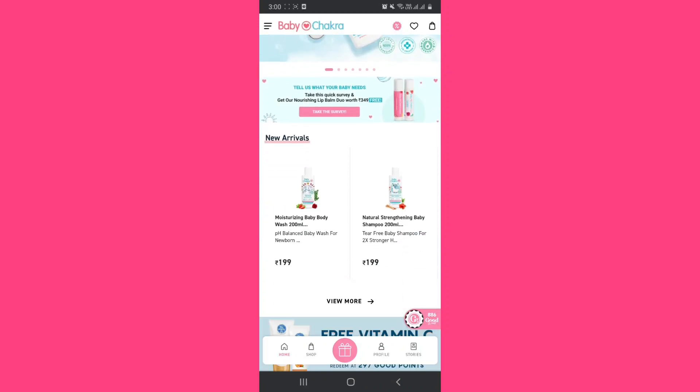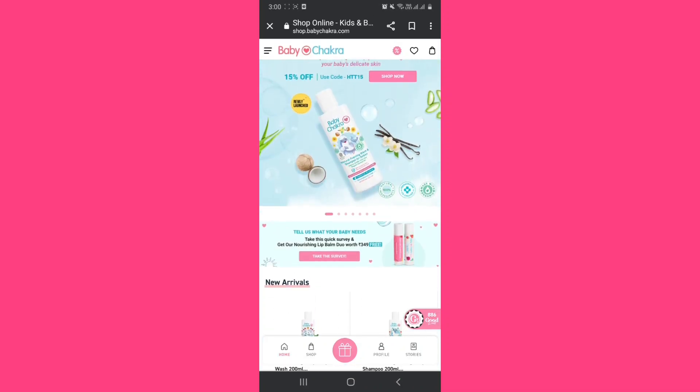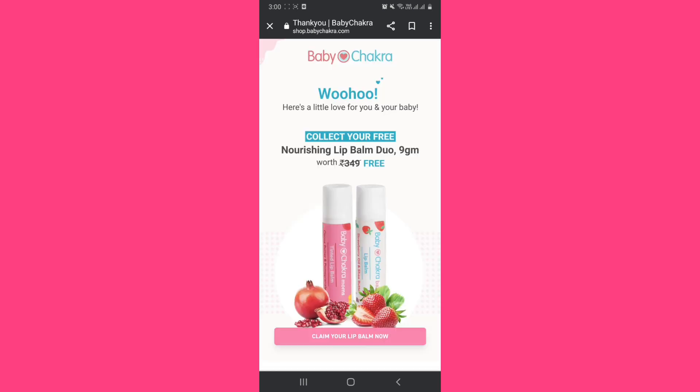Hello everyone, you can find Mom's Gokaiye lip balm duo, which is priced at Rs.349, absolutely free. I have taken the whole survey and skipped it here to show you. You have to take the whole survey and click on 'Claim your lip balm'. There is a link in the description box for this survey, so go and take the survey from there.